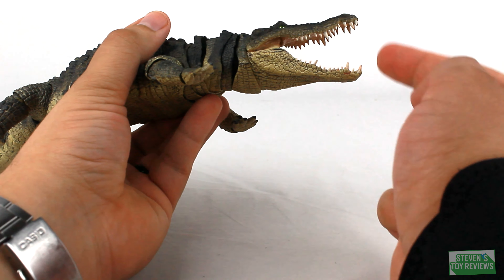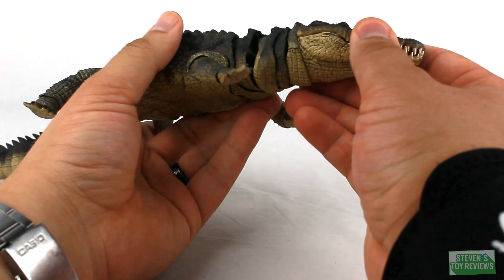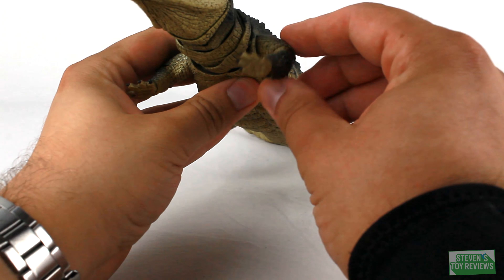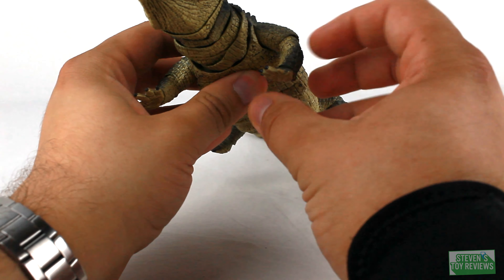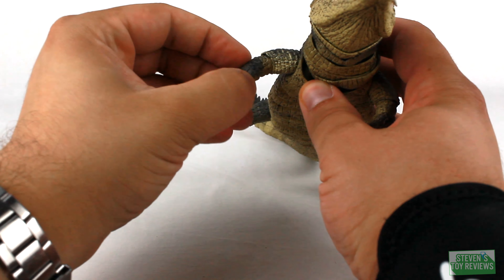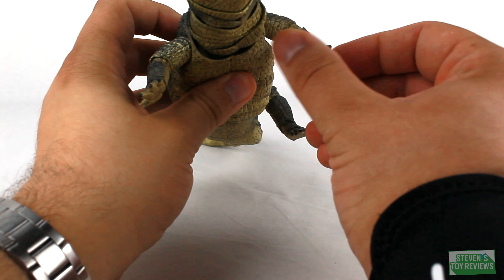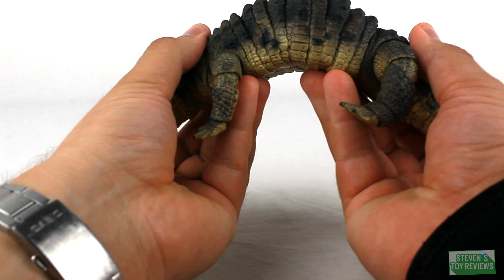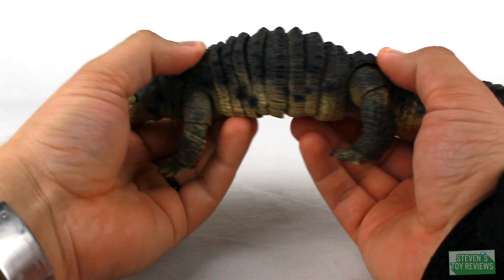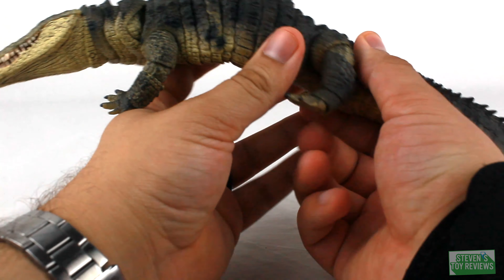He can look left and right with no issues. For the little arms, we have barbell-style ball joints, very easy to move. There are hinges for the elbows and ball joints for the wrists — little rockers, pretty cool. For the body, ball joints give a good range of movement. You can even do a death roll — no problem. Nice segmented style.